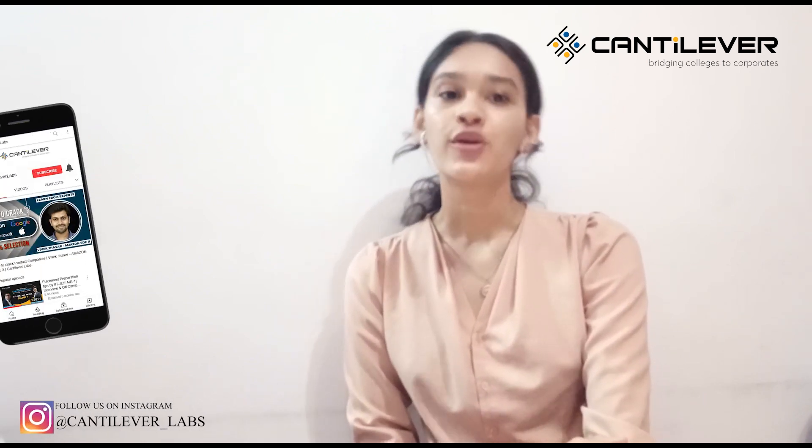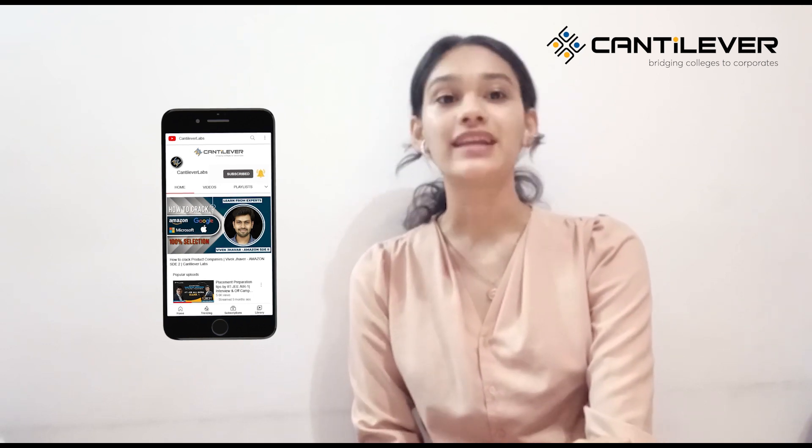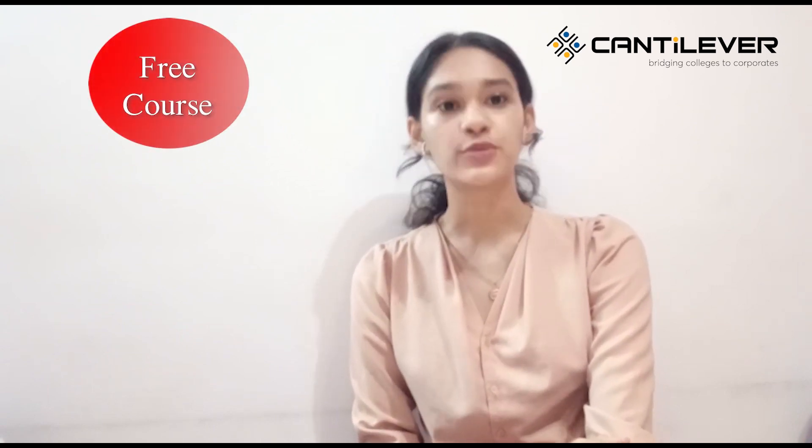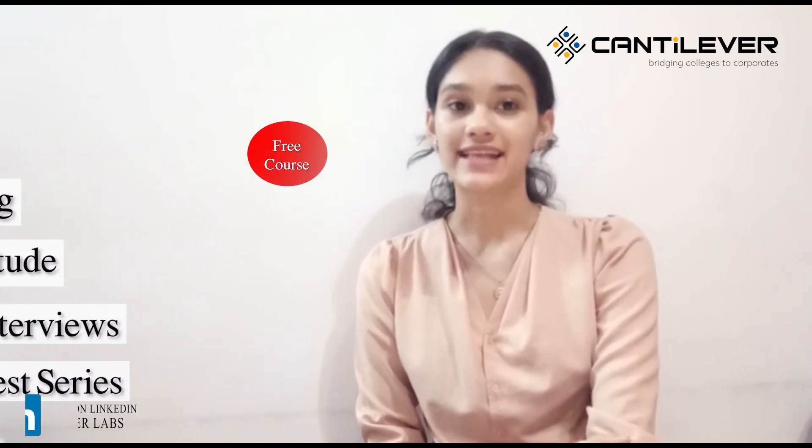Hello viewers, welcome back to Cantilever Labs YouTube channel, where we update you for your dream job. Today we bring some of the best tips and tricks to crack your Essentials hiring interview. Before we start, don't forget to hit the bell icon so that you get notified every time we post a video. Cantilever Labs is offering free courses to prepare for coding, aptitude, mock interview, and test series to crack exams of top companies like TCS, Wipro, Infosys, Capgemini, Cognizant, and many more. Find the link in the description box below and register yourself for a free course. I am Dhriti Shetty and let's get started.